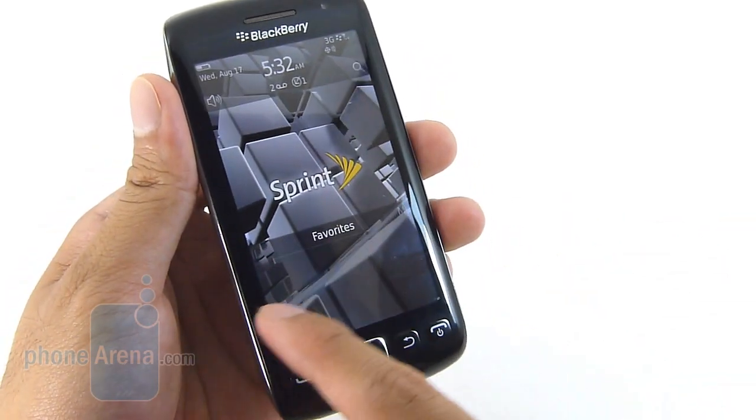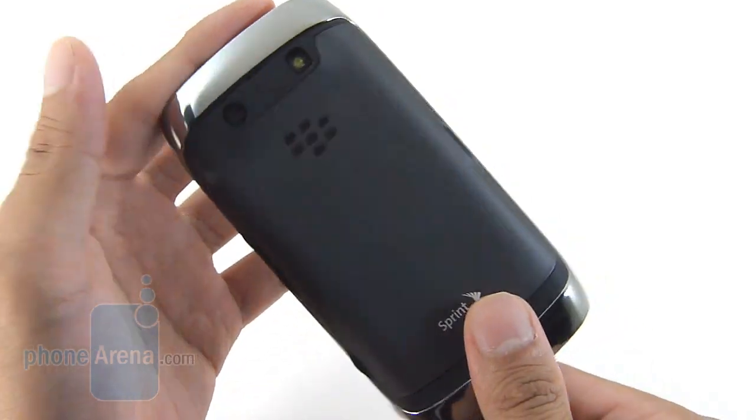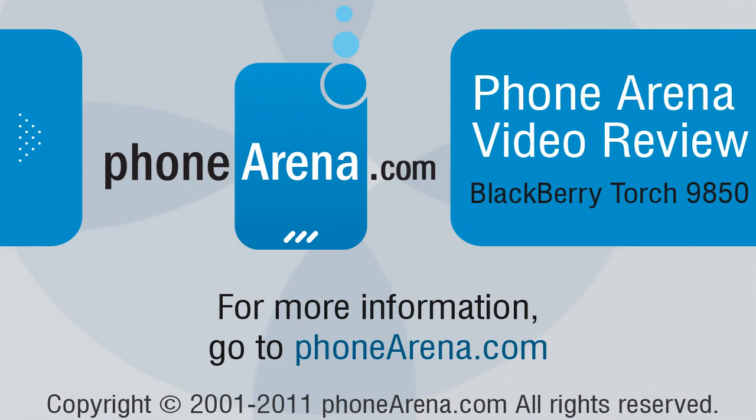And also the hardware specs aren't the most up-to-date, but still it's a respectable offering. So if you'd like to learn more about the BlackBerry Torch 9850, you can check out our website, PhoneArena.com. Thanks for watching, everyone.